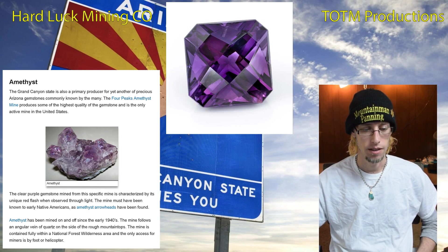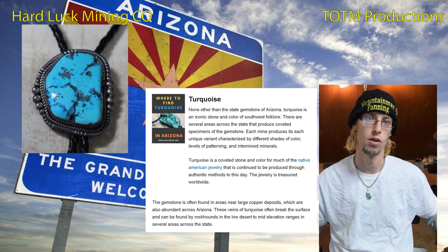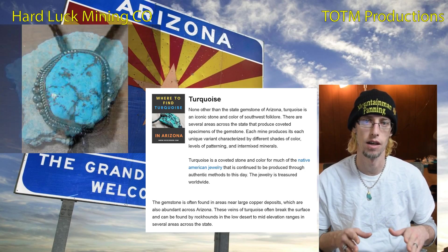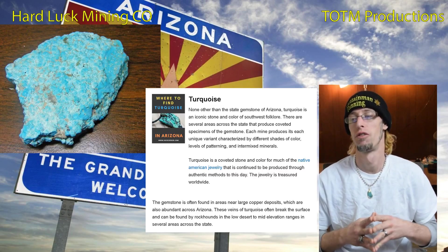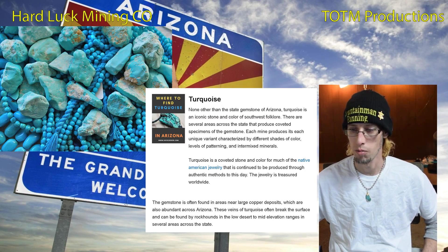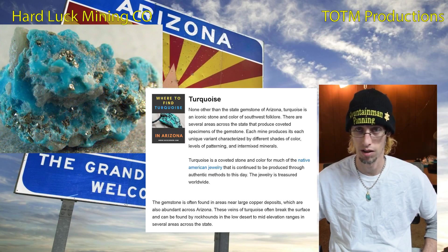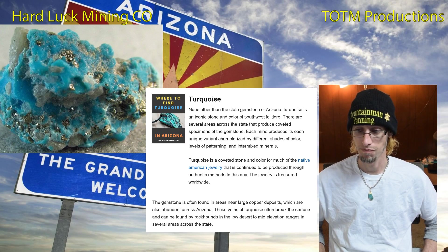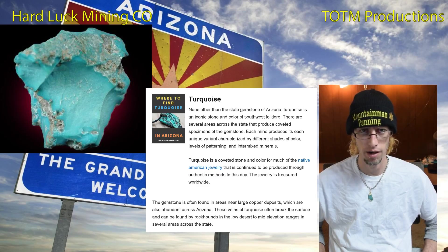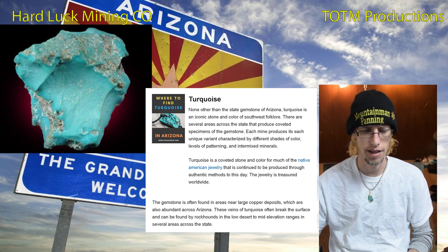The highest grade turquoise usually comes from Arizona and a few other small patches elsewhere. It's actually the state gemstone, with iconic color and a lot of folklore attached to it. It's coveted by those who make Native American jewelry and used in many other things as well. Turquoise is usually found near large copper deposits and can be found at localities pretty much all across Arizona, especially in the low desert and mid-elevation ranges.